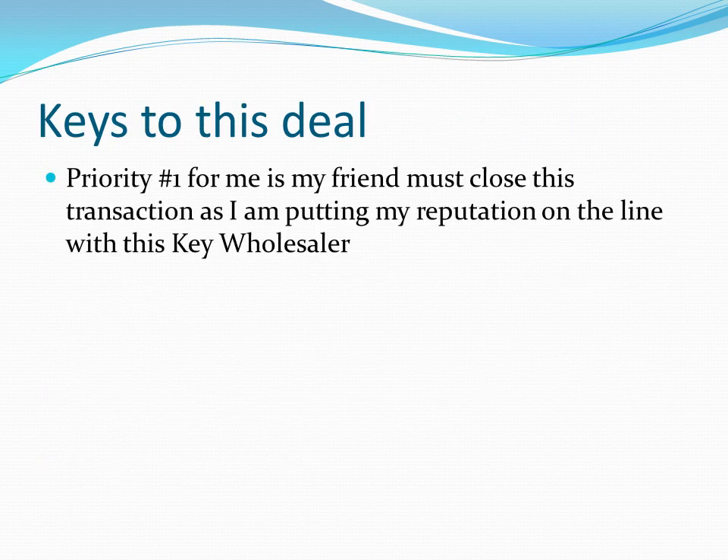This is coming through a wholesaler, and it's important to maintain those relationships. Once you commit and sign the contract, you've got to close — the wholesaler is working in an environment where the seller will just find a different wholesaler if the deal doesn't close. Once the owner has made up their mind to sell, they want to sell.